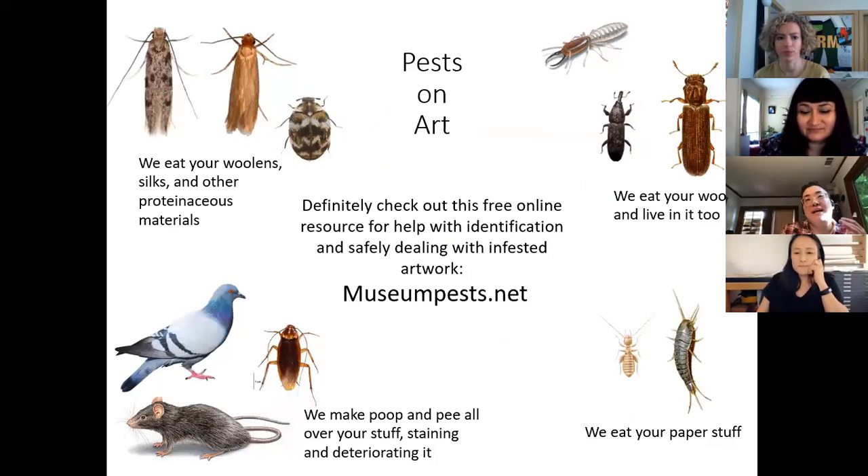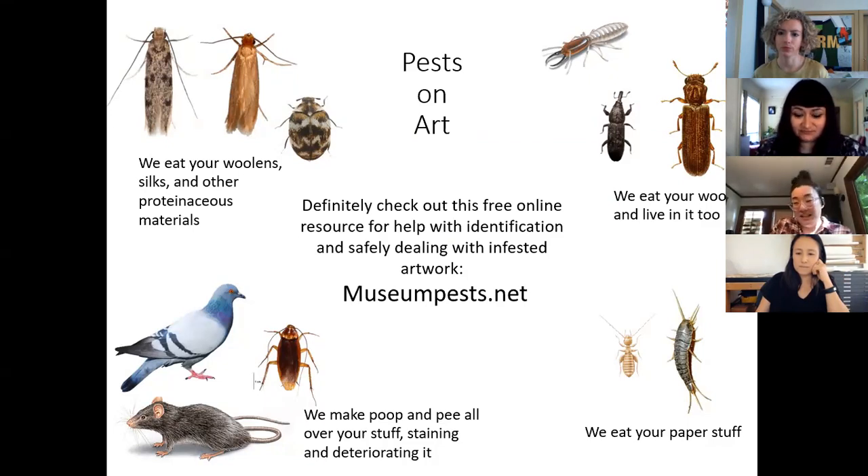The last group are pests that aren't necessarily eating your materials but are still destroying them by defecating on them. Pigeons do a ton of damage to outdoor sculpture — their droppings are very damaging to stones and bronzes, causing staining or exacerbating degradation. Mice poop and pee can hurt artwork, and they tend to make nests, which is not fun to deal with.